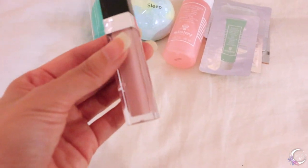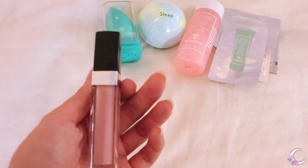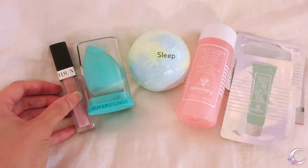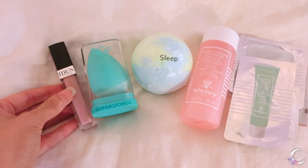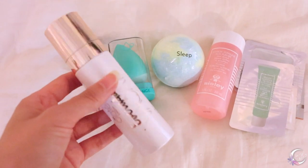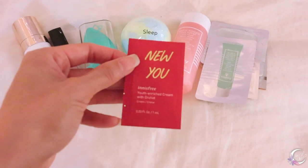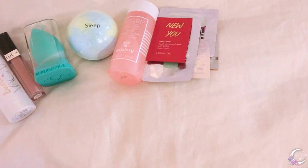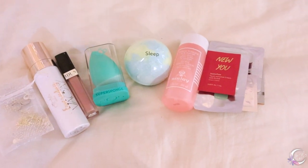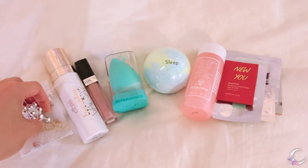And I got a bunch of lip glosses and I decided — I think this color in person would look good on someone else just by looking at it. And also a nice toning item. I'm also going to give you guys a little tingly bracelet.